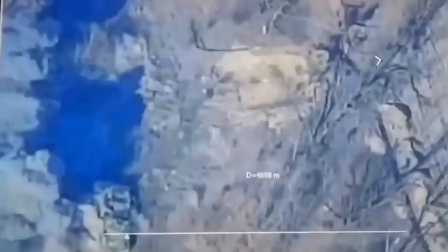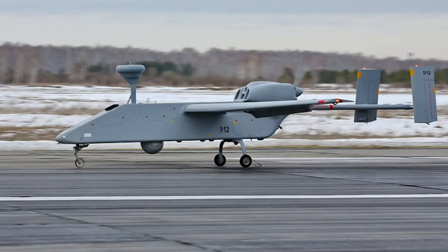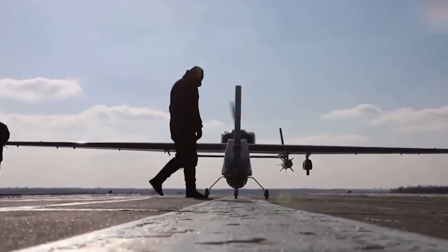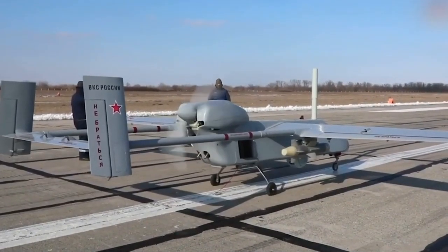Overall, Searcher is an important element in the unmanned aerial vehicle arsenal, providing reliable performance of reconnaissance and surveillance missions in a variety of conditions and environments. Its high functionality and multi-purpose ability make it a sought-after tool for both military and civilian purposes.